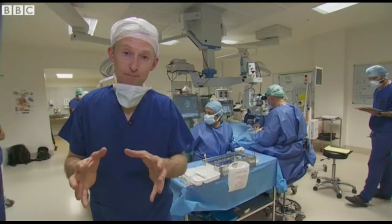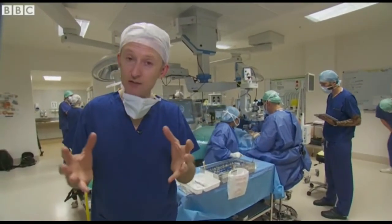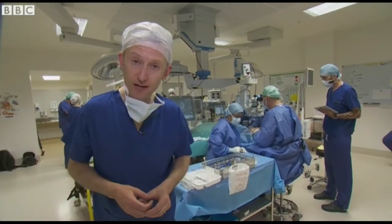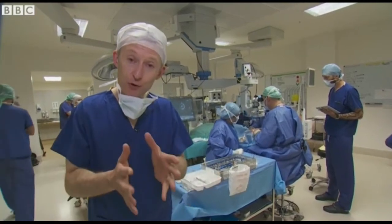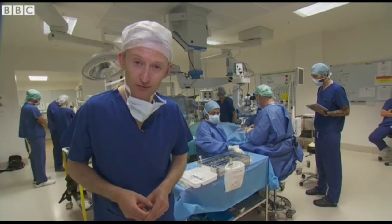Age-related macular degeneration is the most common cause of sight loss in the developed world. At least half a million people in the UK are affected, so there is vast potential for any technology which can improve visual function and enhance quality of life.